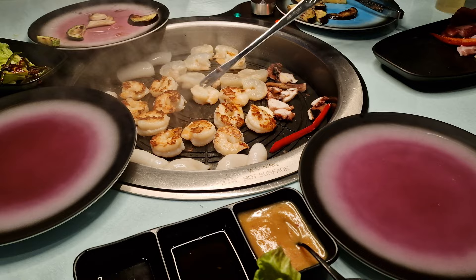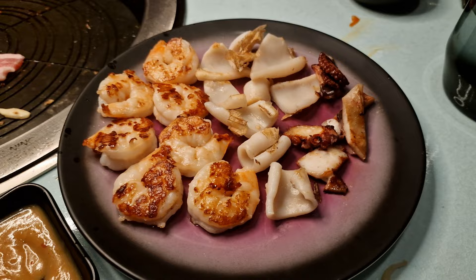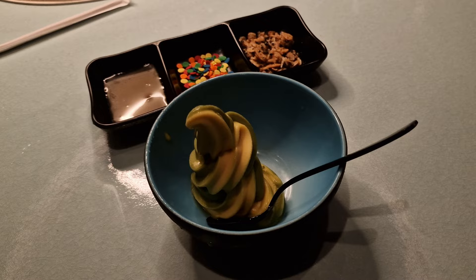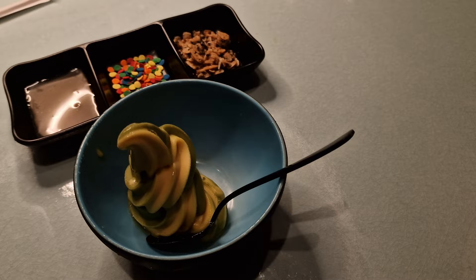Dessert is a simple affair — a soft serve ice cream — but to be honest I didn't mind as I was very full by this point. We had the choice of either a mango or matcha flavoured ice cream with a variety of toppings. Although not a flavour mix I'd usually consider, the matcha and mango worked really well together and was a lovely refreshing way to end the meal.